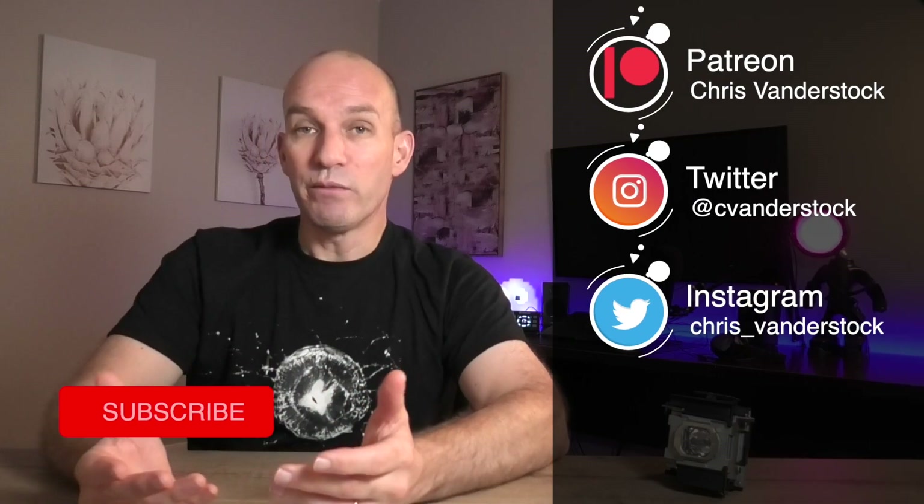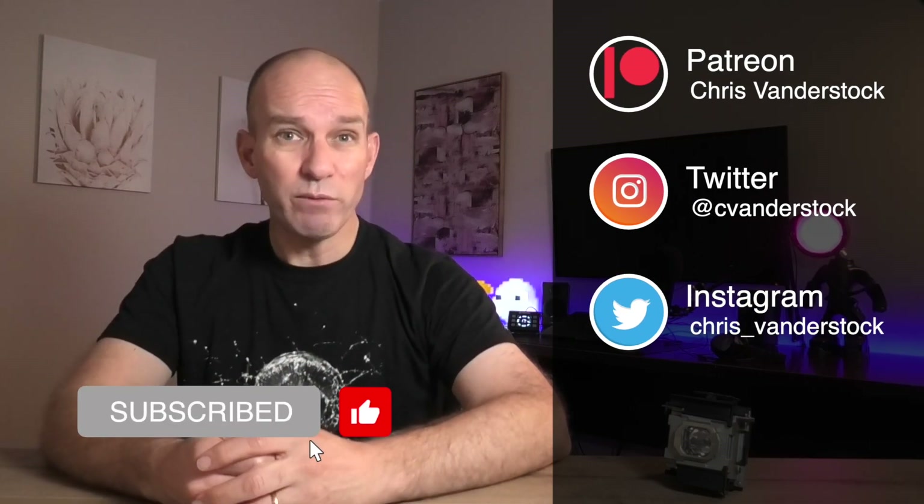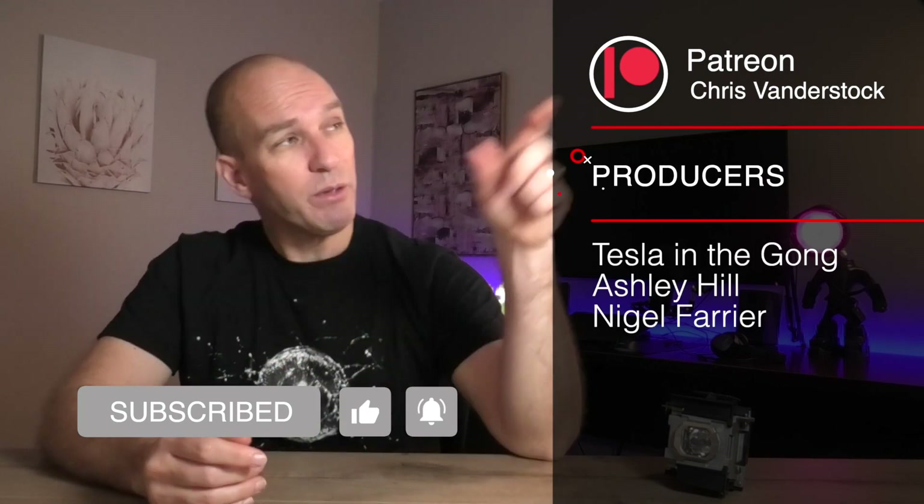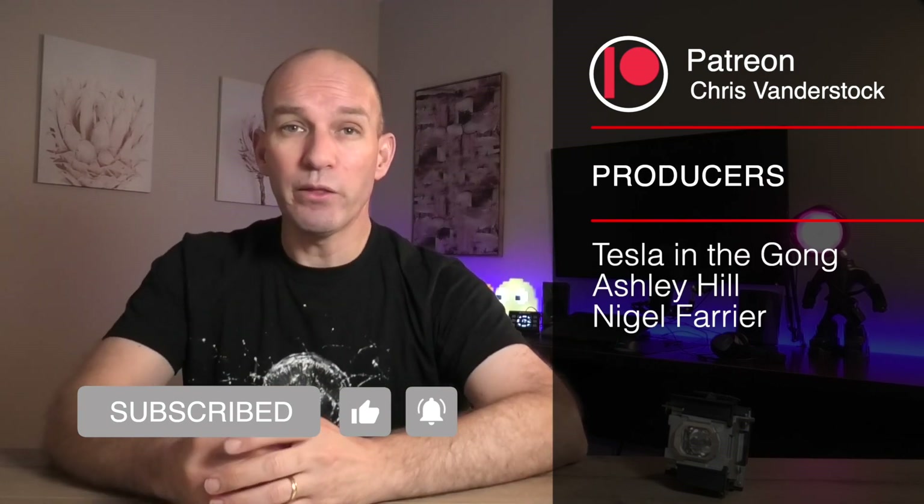Okay, that gets us to the end of another episode. I do hope you've enjoyed it — thank you for watching. If you haven't already, think about subscribing, leave a little comment, and think about joining over here on Patreon. Otherwise, you be good and you be green.